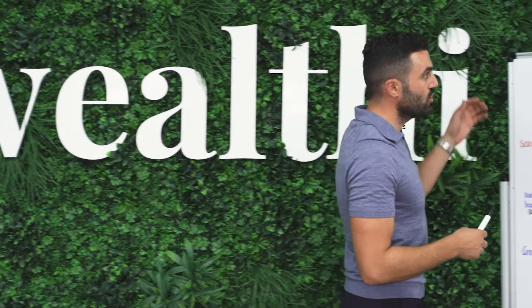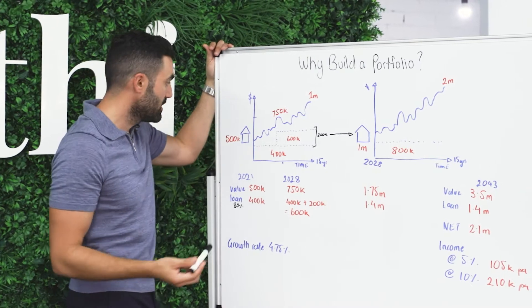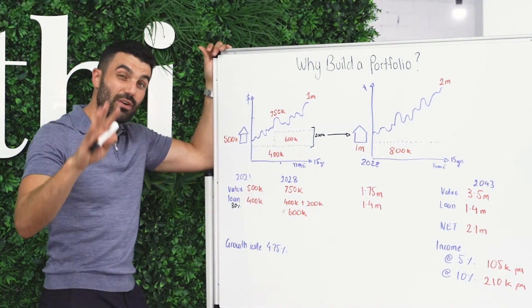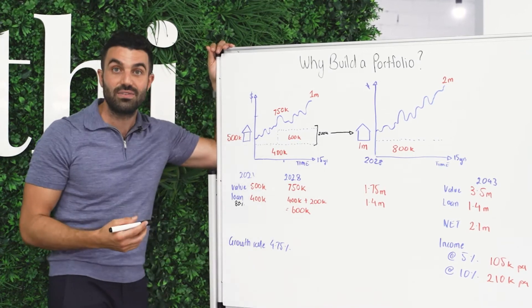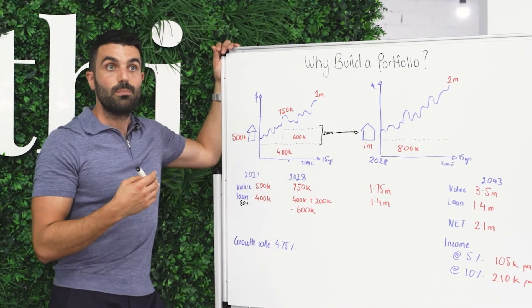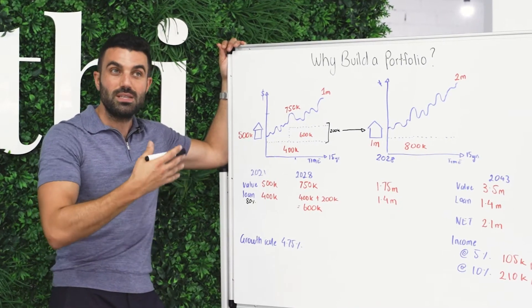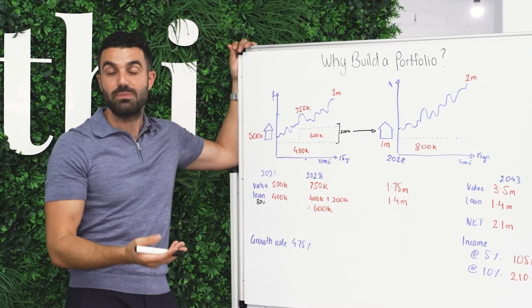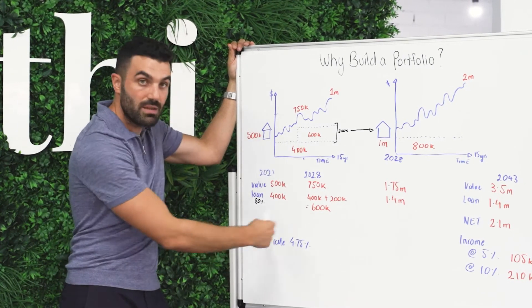In this instance, we're going to show you why to build a portfolio and how specifically to do it. I'm trying to be very conservative with a growth rate of 4.75%. Over the past 35 to 50 years, properties have grown between 6% and 8%. That's not to say it's always going to be that way, so that's the reason why I'm trying to be conservative.